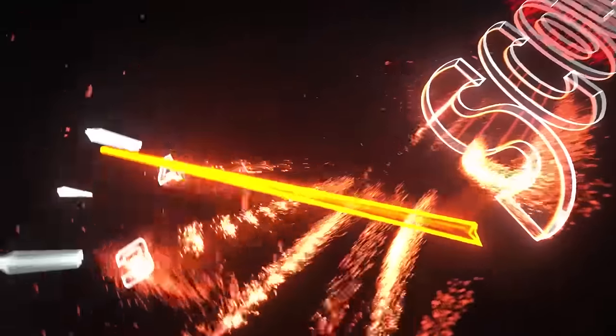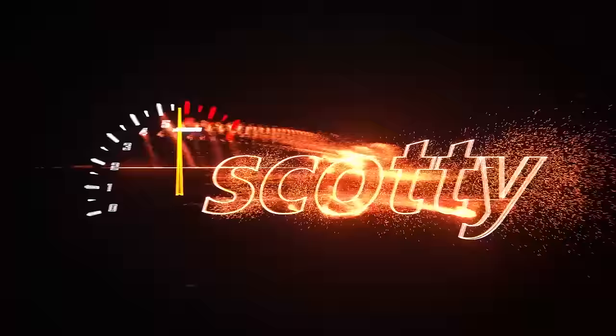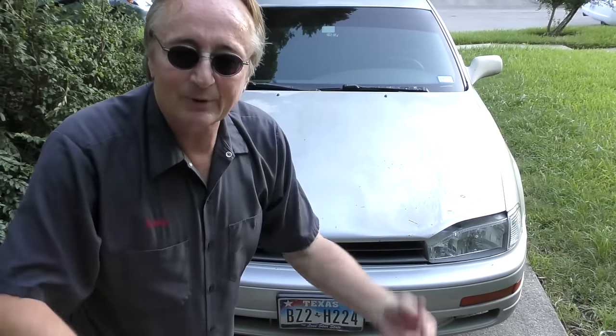Rev up your engine! Today I'm going to talk about the indestructibility of the old Camrys — in this case it's a '93 Camry with a four-cylinder engine and an automatic transmission.